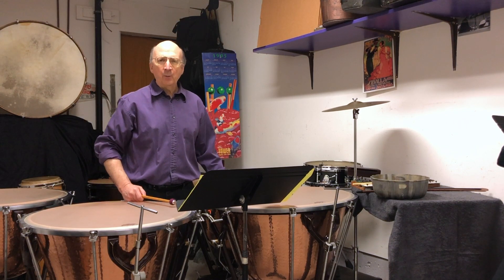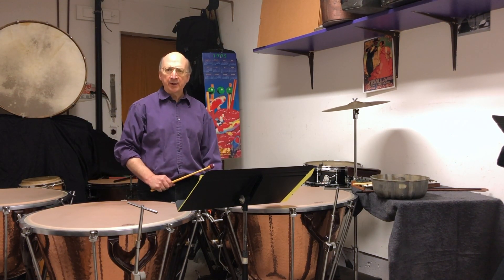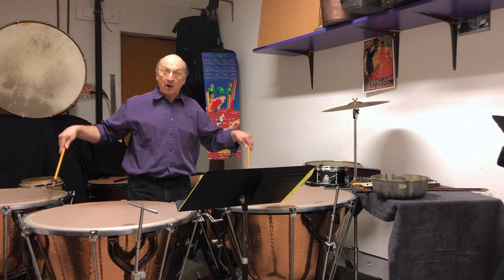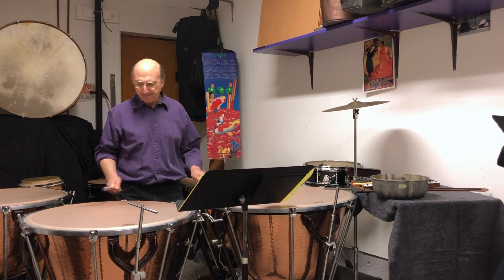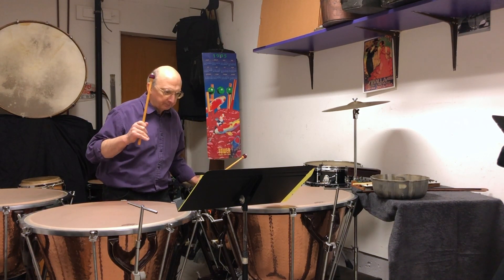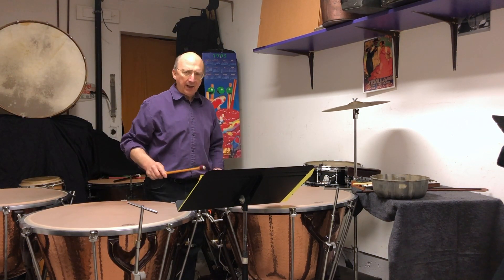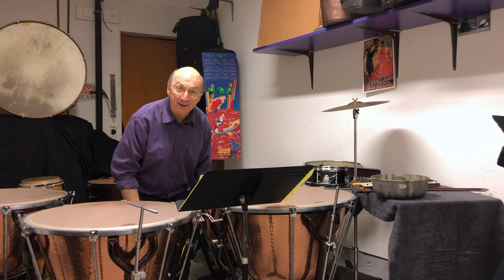Hello, everyone, and welcome to Reading is Instrumental. My name is Kevin Neuhoff, and I play timpani for the Berklee Symphony, and these are my timpani. Timpani are sometimes called kettle drums because they are round and large, and they're made of copper, and they look like kettles.